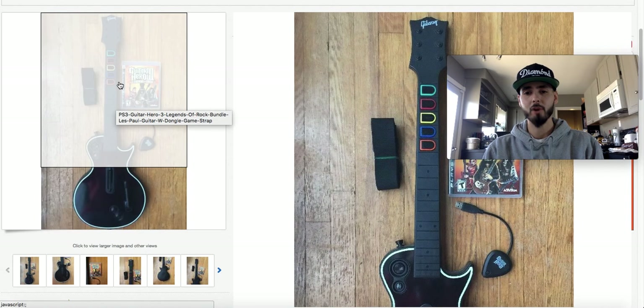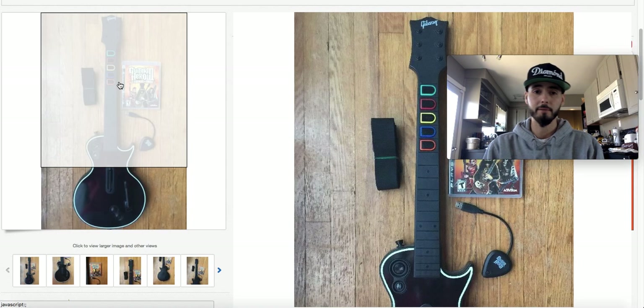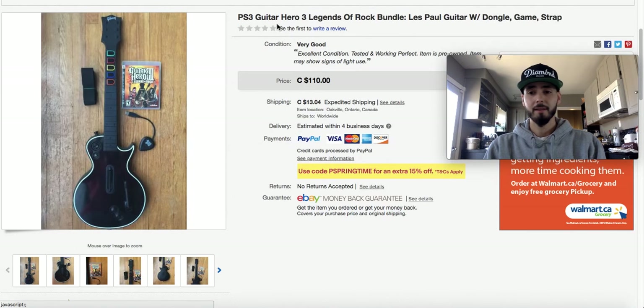You can get these games at the thrift store for $4.99 where I live, and even cheaper if you're from the States. It's always worth picking those things up.